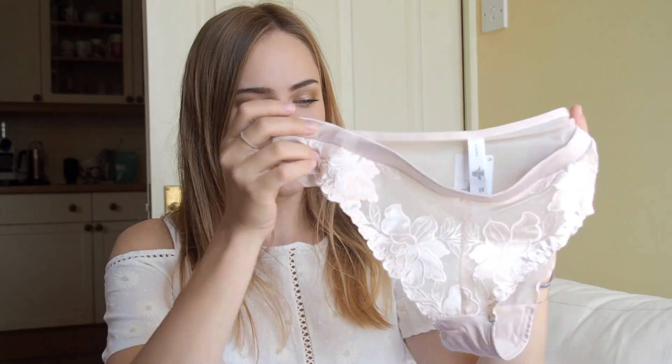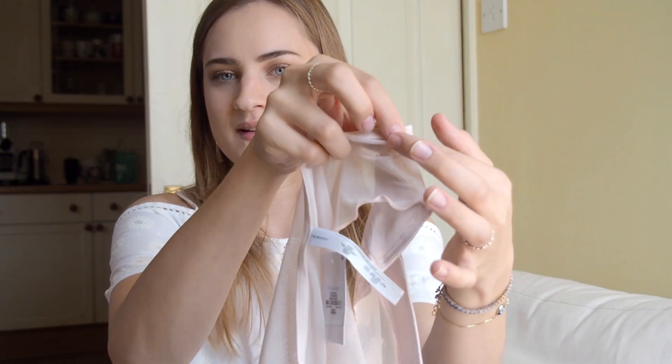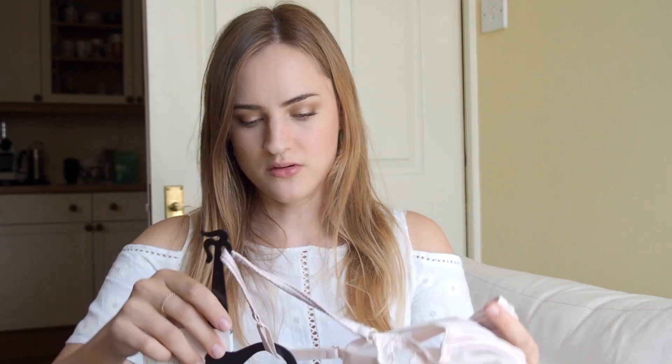I also got the matching panties — they are stunning, I love them so much. Again you have the embroidered flowers on them. Unfortunately those ones are too big — that's a size medium. Since you can't exchange underwear, what I did last night is I just stitched in the sides a little bit, folded it in and stitched along the sides. When you have it on you can't really see it and it fits much much better now. It's only £4, so I'd probably go back and pick up a size small as well. The full set came to £12.